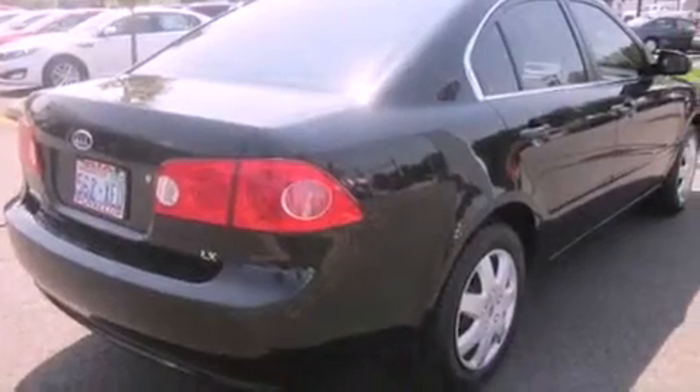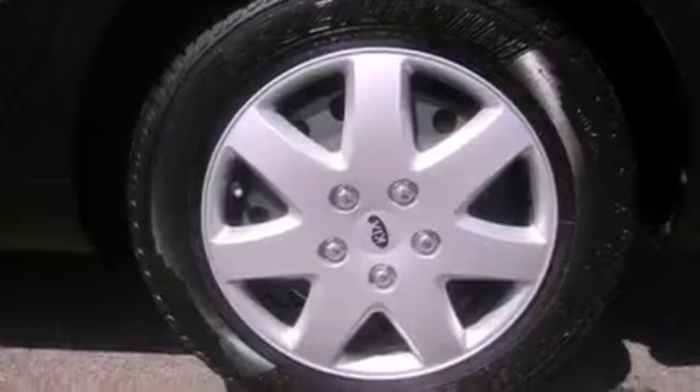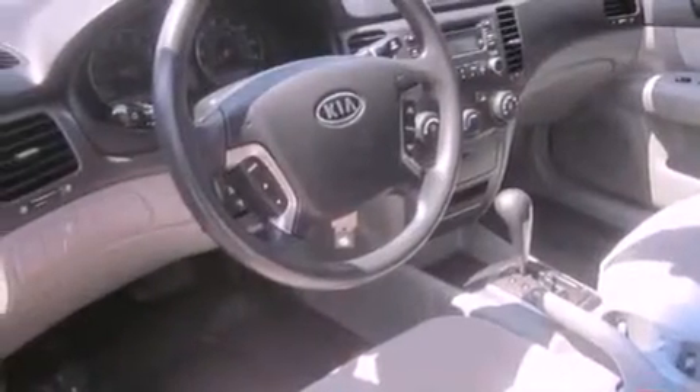Cruise control, full power accessories, a rear window defroster, a CD player, an anti-lock braking system, keyless entry, and alloy wheels.